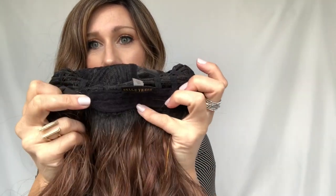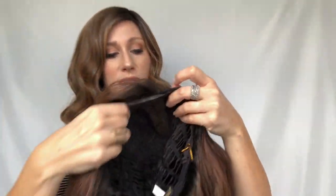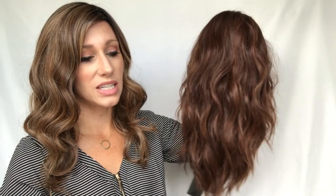Rose Ella has a left side mono part and then open wefting through the rest of the cap, so she's going to be really stretchy. She has an adjustable nape with a really comfortable velvet band and adjustable ear tabs to give you a snug fit. In her part line she has a mono top and a lace front. I love the mono tops on these Beltressa pieces — they did a really great job. She's 19 inches overall, so she is a long piece.